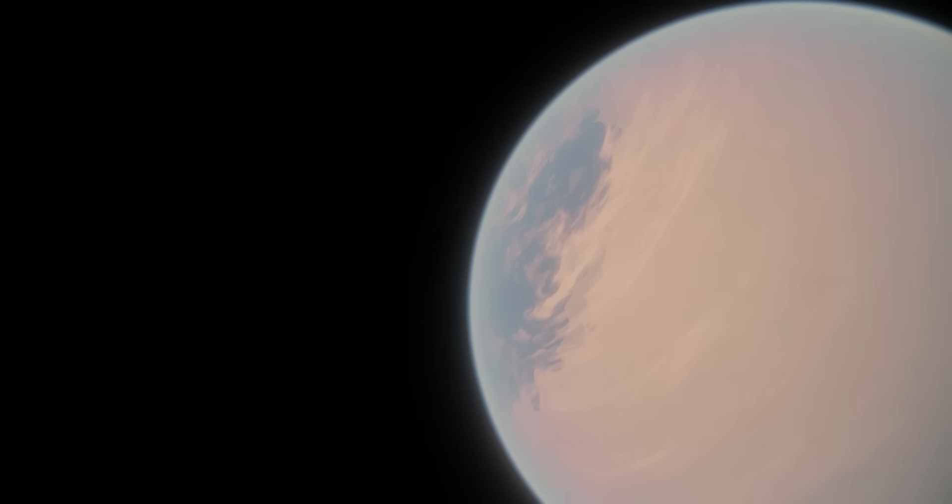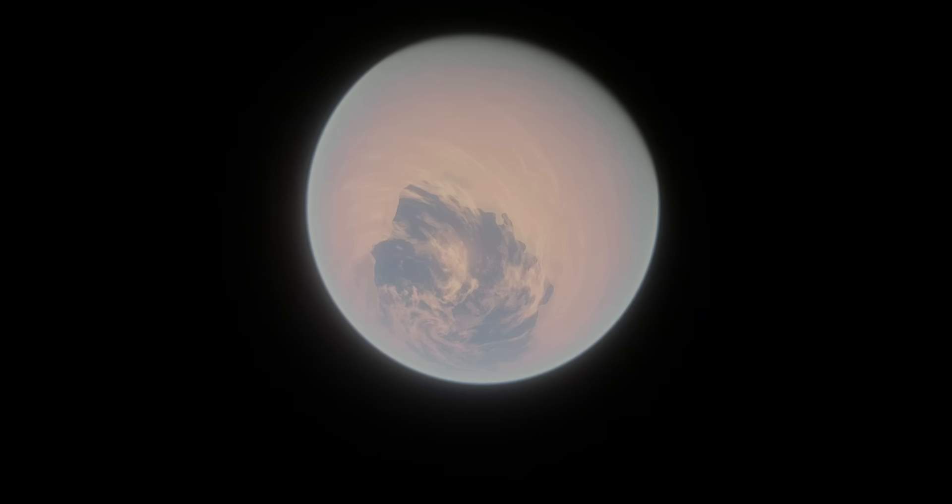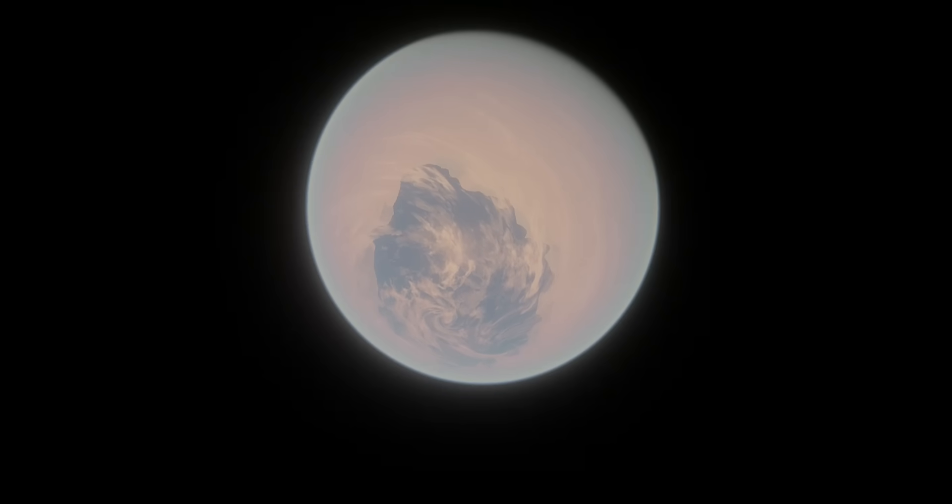LHS-1140b is in the habitable zone of its star, where temperatures are ripe for liquid water to exist, putting it on the list of potentially habitable exoplanets. I'm usually very critical of this list — not every planet in the habitable zone smaller than a gas giant has the chance of being habitable. But LHS-1140b is one of the few planets I do think actually deserves a spot on this list, for a reason that will become clear throughout this video.